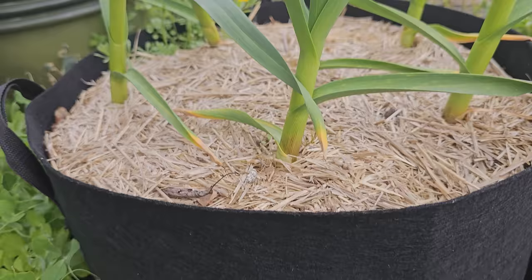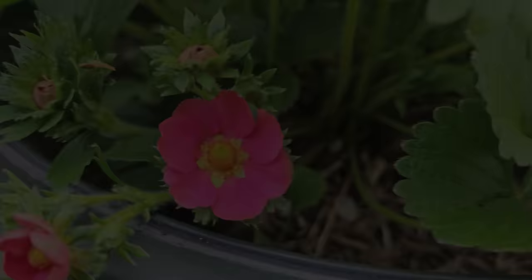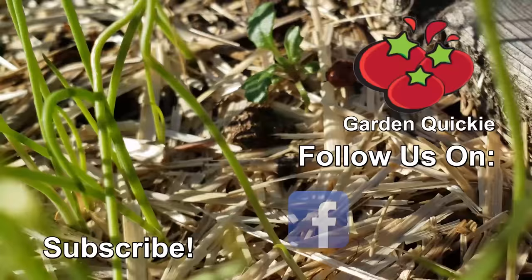Container gardening — what a great way to use every piece of available space to grow some food. And for you patio growers, as your only option, it's a pretty darn good one. Thanks for watching, guys. And if Garden Quickies are your thing, be sure to click on this playlist here as we explore and solve more growing issues in two minutes or less.